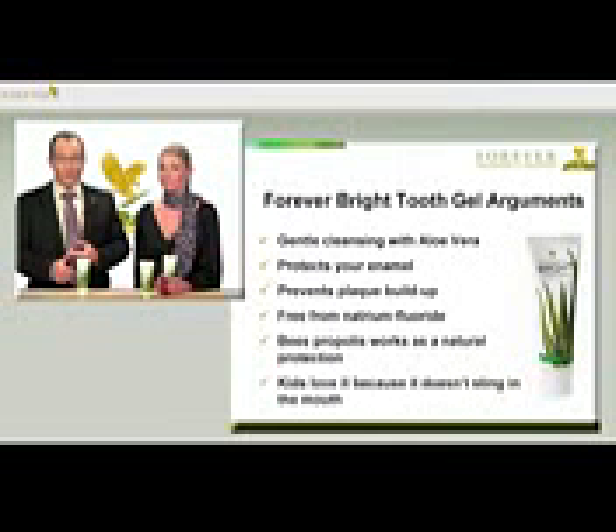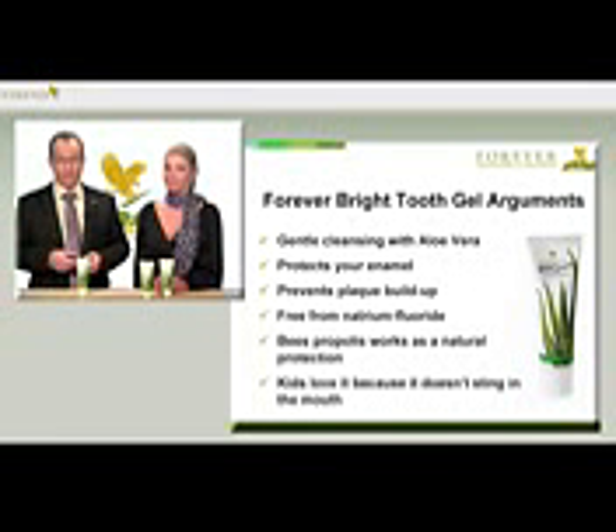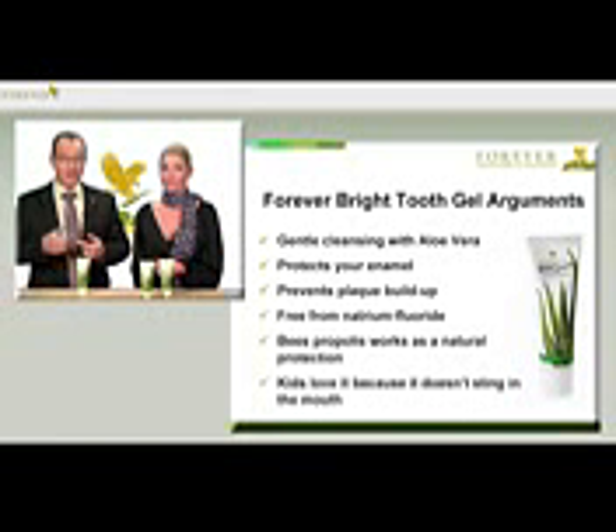Let's look at the points in favor of Forever Bright Tooth Gel again. It cleans gently with aloe vera. It produces very little friction and therefore protects your teeth's enamel. It simultaneously works against plaque. It's free from natrium fluoride. And bees propolis works as a natural protection.